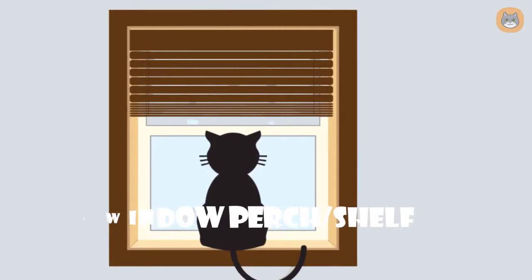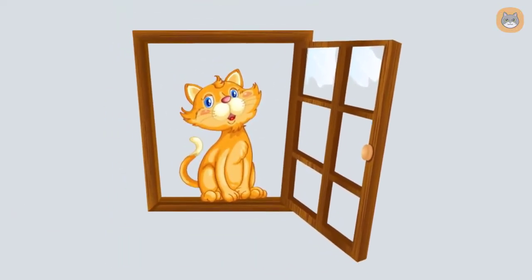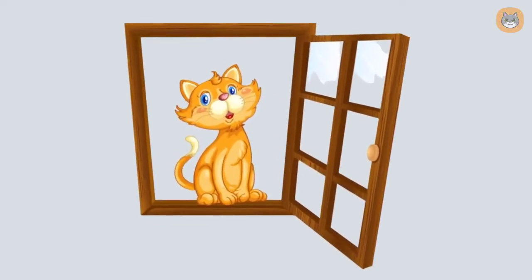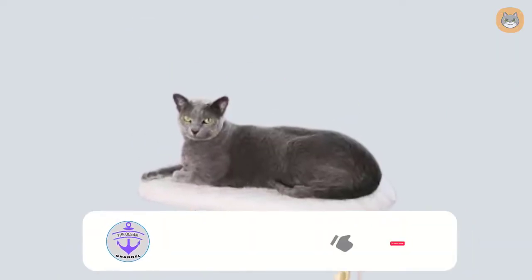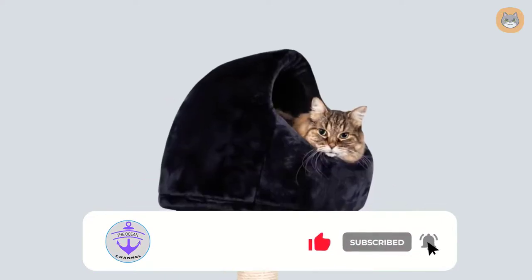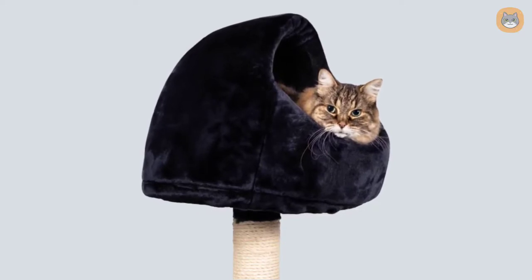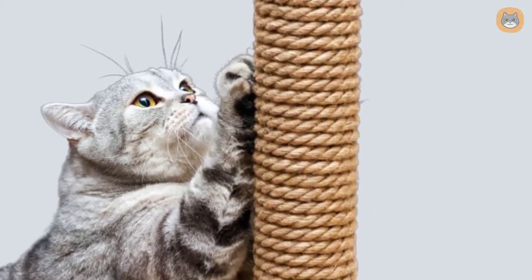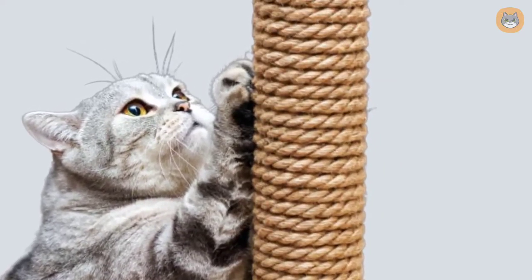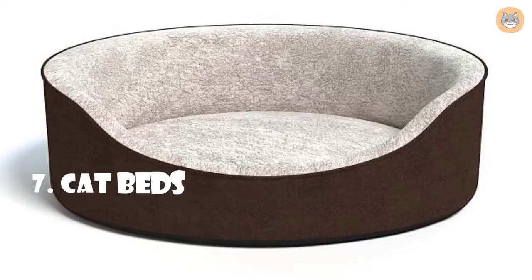Number six: cat window perch shelf. If your cat enjoys sunbathing, a window perch or shelf can be suitable. These options are available in a variety of forms — window perches or shelves that are hammocks, basic suction-cupped shelves, or scratching posts are all available. By giving an elevated cat bed rather than one on the floor, this cat furniture saves space in the home.